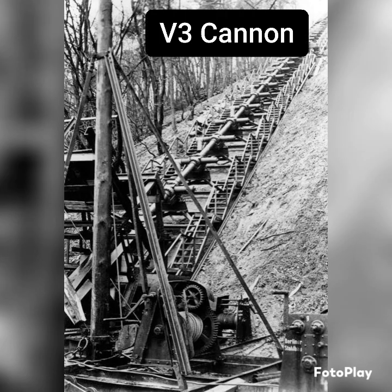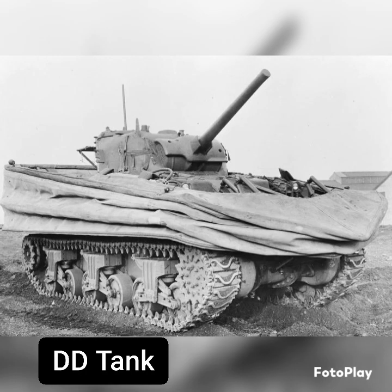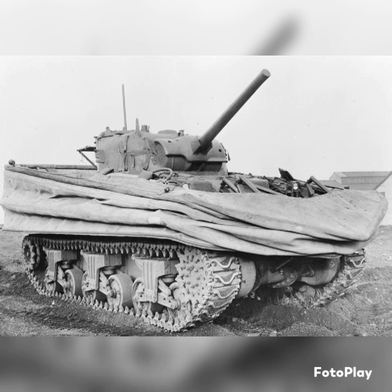Now, I have talked about several of these weapons before, like the V-3 cannon or the D-Day tank, so I really won't be going into those. If you wanted to see them, I have them on previous videos. You can look at my Aggregate Rocket series or my Sherman Tank series to really see others.